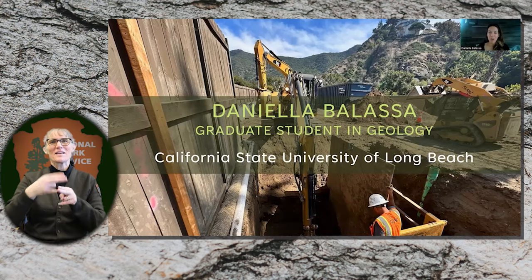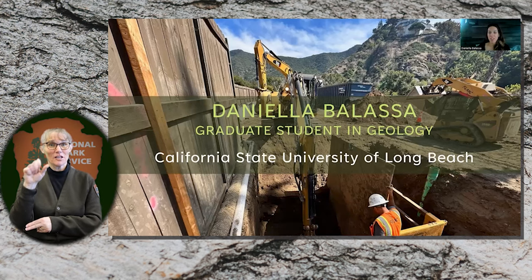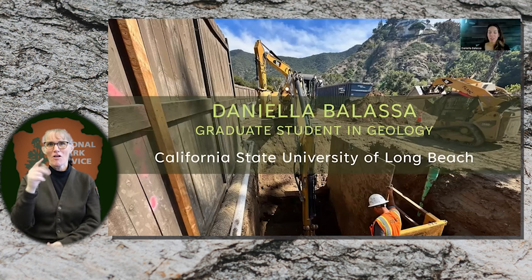Hi there. My name is Daniela Balascha. I'm a graduate student at Cal State Long Beach in Southern California.